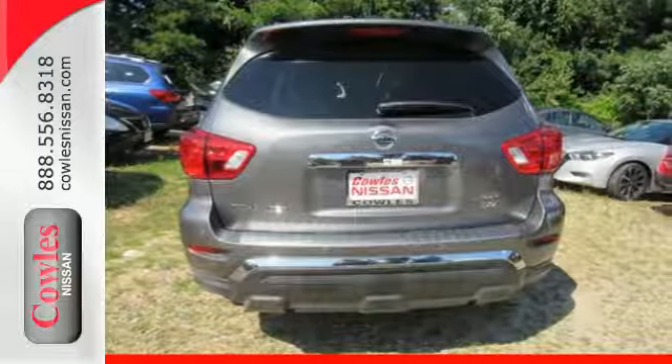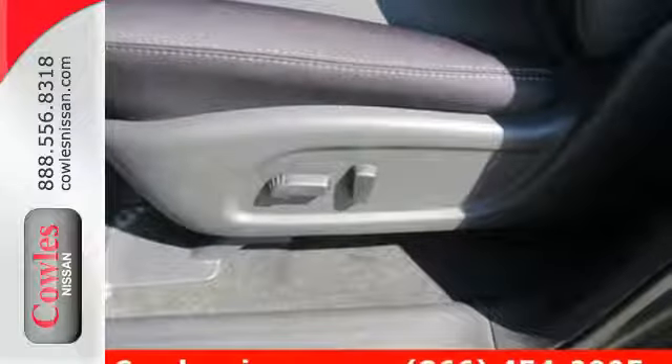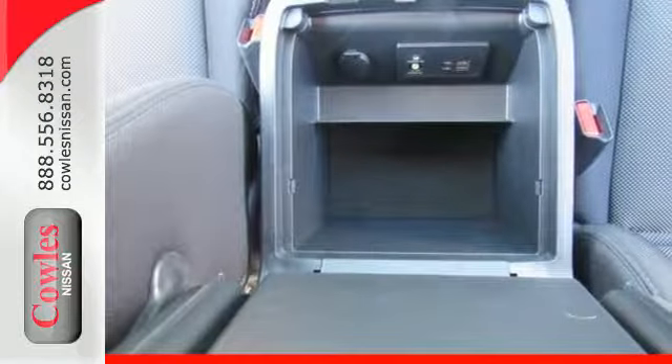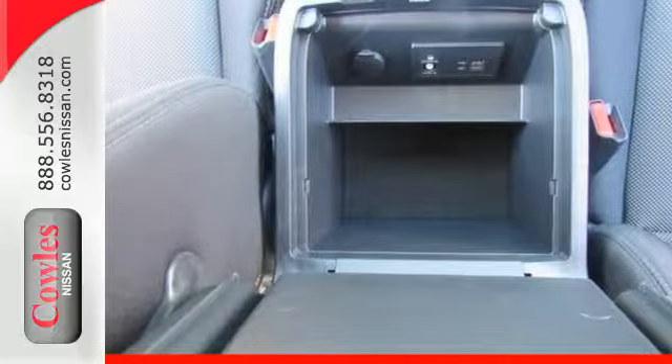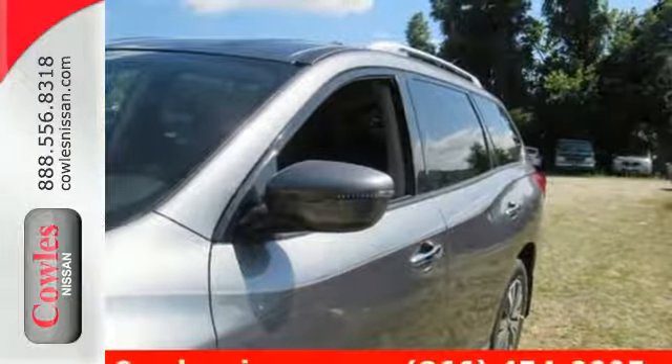The Xtronic continuously variable transmission and 3.5 liter V6 engine offers dynamic performance at every turn. Convenience and comfort abound with push-button start, advanced drive assist display, and tri-zone climate control all standard.